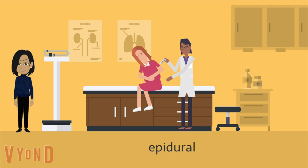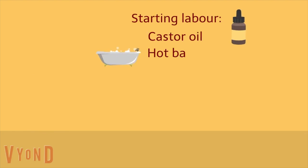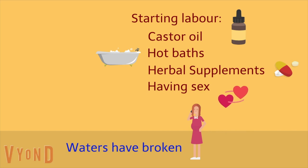Currently there aren't any scientifically proven ways to start labour without medication or breaking the waters, but some approaches include castor oil, hot baths, herbal supplements, and having sex. However, if your waters have broken, you should call your midwife for advice, as you will be offered induction of labour within 24 hours of the waters breaking in most hospitals.